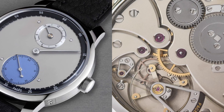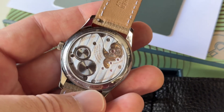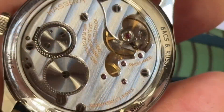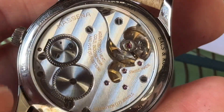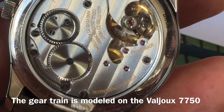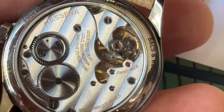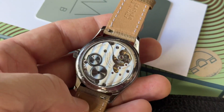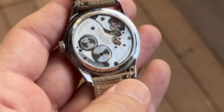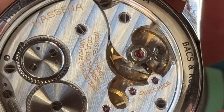The caliber here is an evolution of a caliber proprietary to Massena Lab, created in association with Raoul Pagès, who had input on the design and on how the finishing should be done. The finishing is done by a craftsman in Switzerland, then checked by Raoul Pagès before being assembled, after which he again checks that the watch runs up to the desired standards. It runs at 4 Hz, with 60 hours of power reserve and 17 jewels, adjusted in 5 positions.